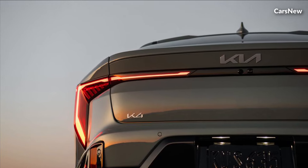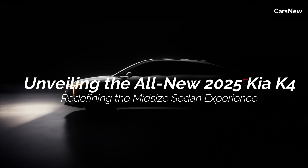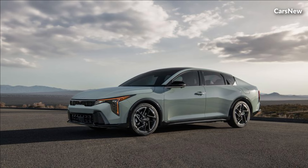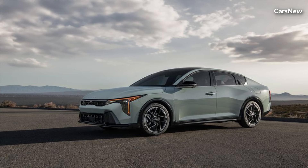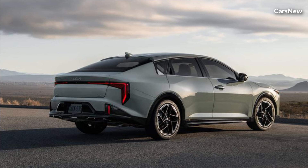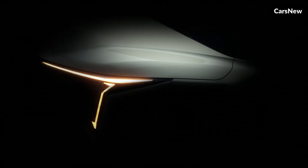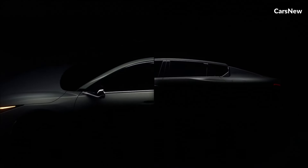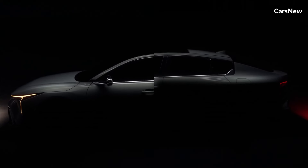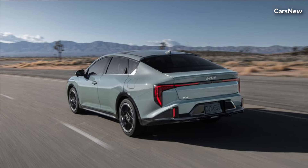Welcome to the car's new channel. This time we will discuss the all-new Kia K4 2025. Kia, known for its commitment to innovation, style, and value, has once again captivated the automotive world with the introduction of the all-new 2025 Kia K4, combining sleek design, advanced technology, and dynamic performance.